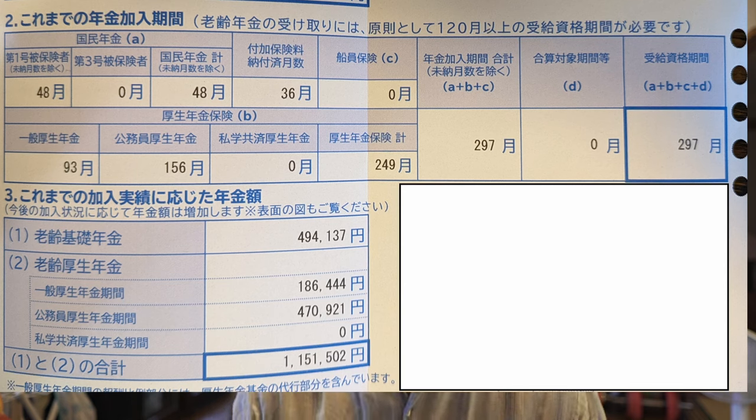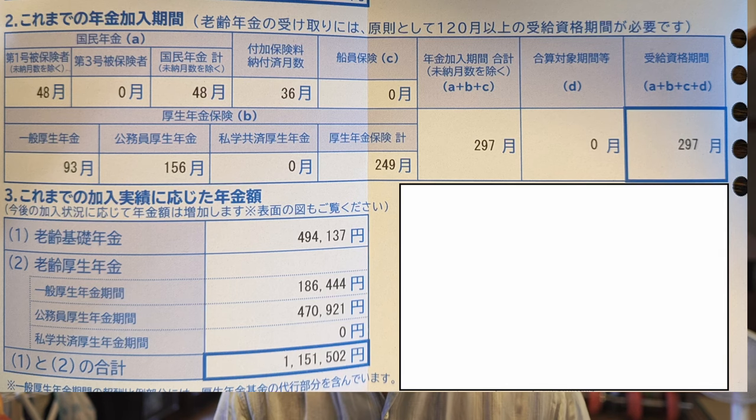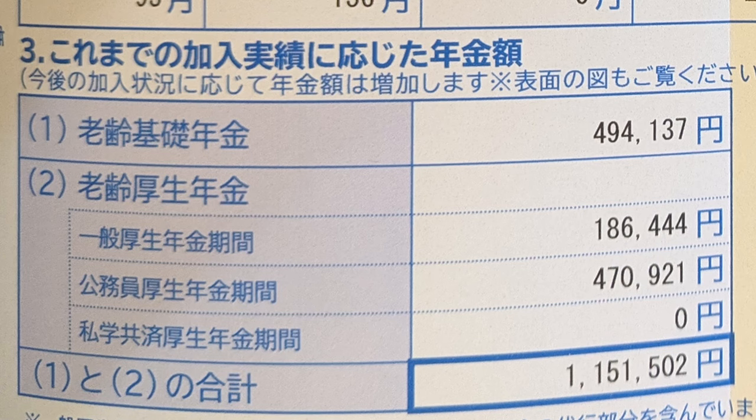The Japanese pension system works on months. You have to pay in for 120 months to qualify for a pension at all, and the maximum pension is paid after 480 months. I've paid in 297 months so far, and I've got either 15 or 20 years left to pay depending on whether I continue paying after 60 or remain employed after 60. The last category is probably the most important: your pension projection. Based on contributions so far, I would be getting just over 1.1 million yen per year in Nenkin if I retired at 65.